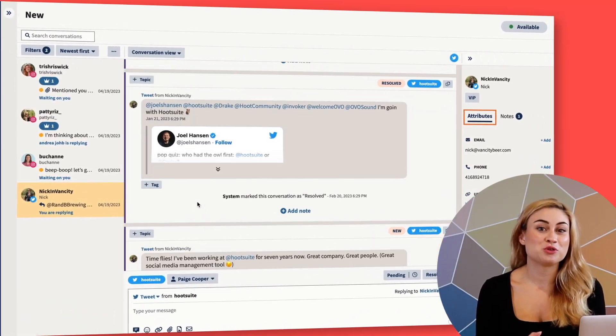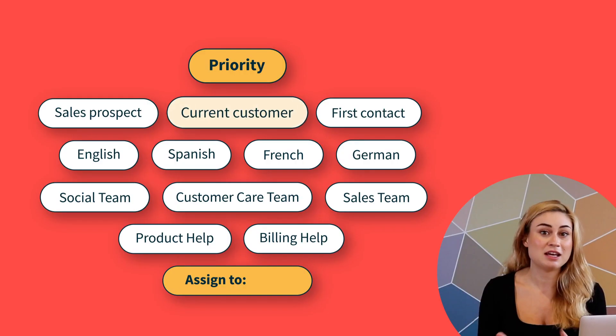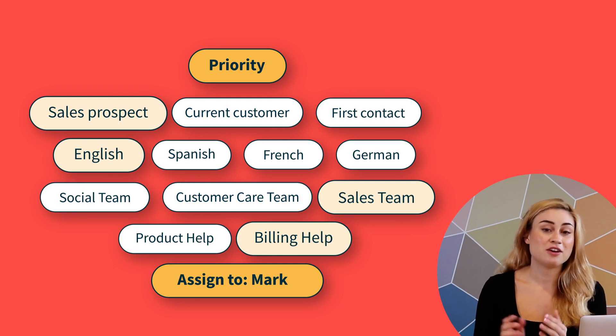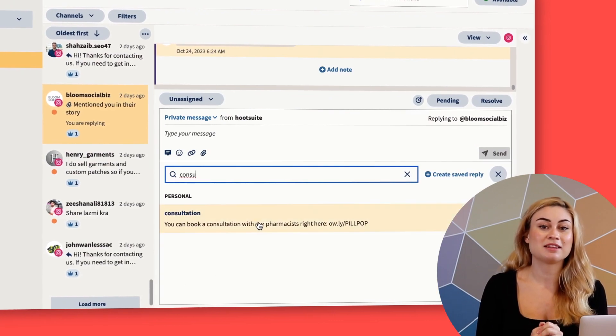My tool for this is Hootsuite Inbox. Every single DM, comment, and mention we receive on all our platforms is right here. Thankfully, I'm not the only person answering messages — Inbox automatically routes the right message to the right person or team. It also makes sure I don't keep people waiting on a response, and it keeps a bank of replies so that we're always supplying the best information.